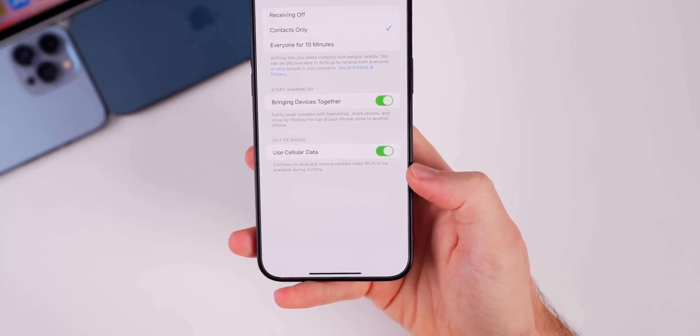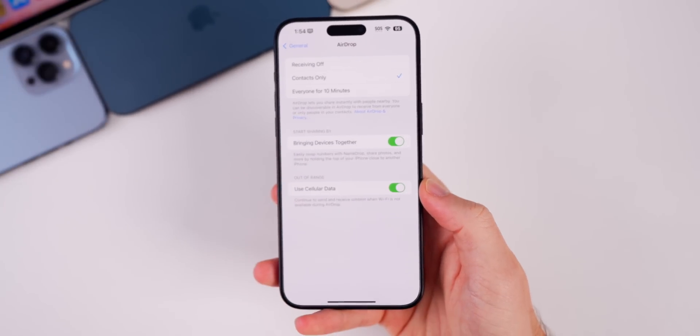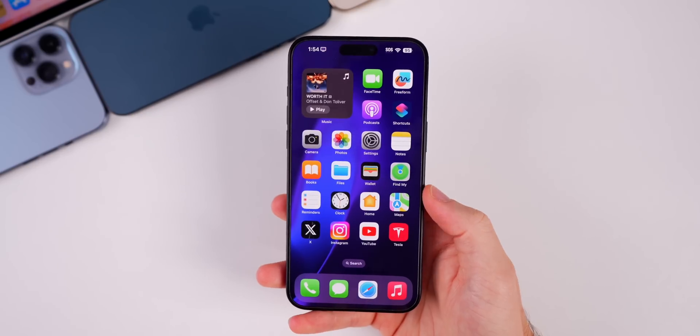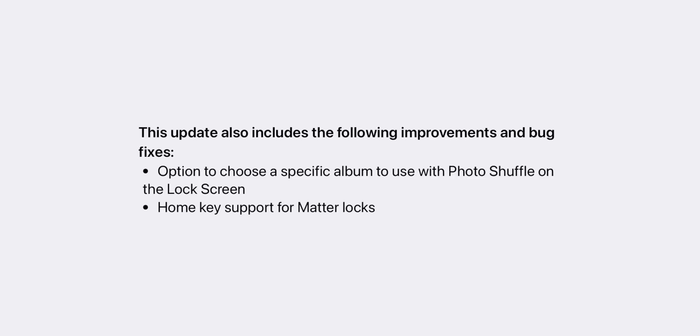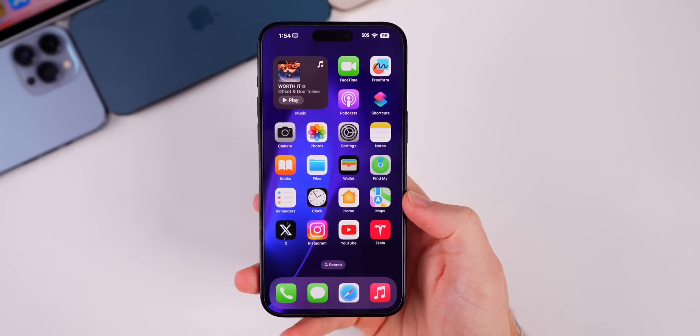In this video I want to focus on things that are new that I've not already talked about during the beta cycles. In the release notes, Apple says that home key support has been added for Matter locks. So if you have a Matter lock in your home, you now have home key support, which is a pretty big deal.